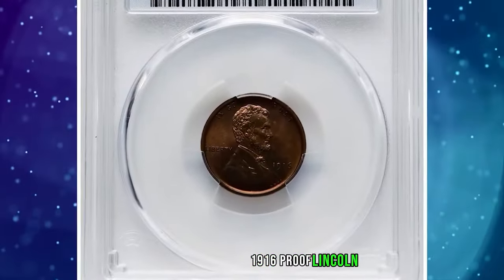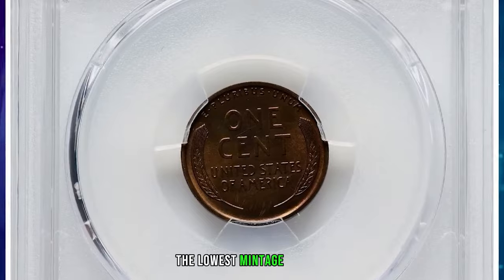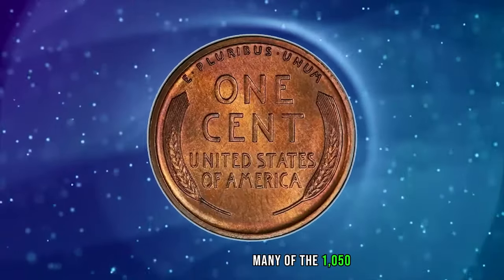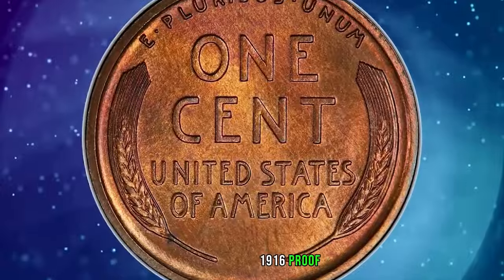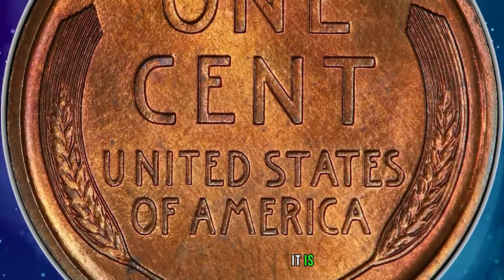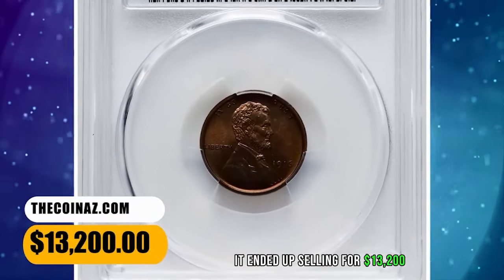The 1916 Proof Lincoln Cent, graded as PR-67 Red and Brown by PCGS. The 1916 boasts the lowest mintage of the matte proof Lincoln cents after the ultra-low 1909 VDB issue. Many of the 1,050 pieces struck have not survived, and any superb gem 1916 proof is a rarity regardless of color designation. Broad, squared rims and matte luster characterize this piece. It is sharp, and the deep amber-orange patina is mostly uniform across each side. It ended up selling for $13,200.